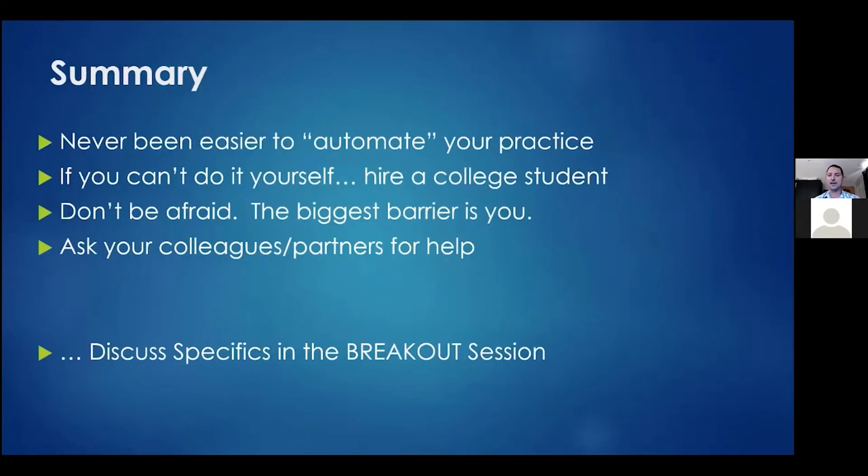In summary, it's never been easier to automate your practice. If you can't do it yourself, hire a college student. Don't be afraid — the biggest barrier is your own comfort level. You can always ask colleagues and partners for help. I encourage anyone with questions to join the breakout session where we'll get into more specifics.